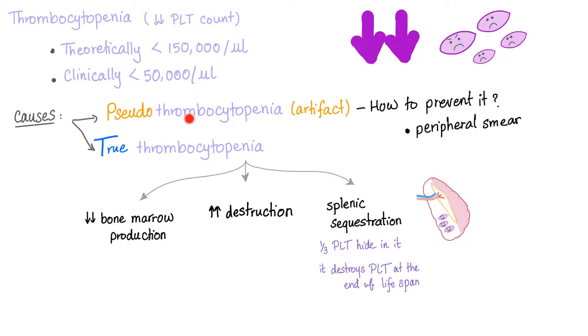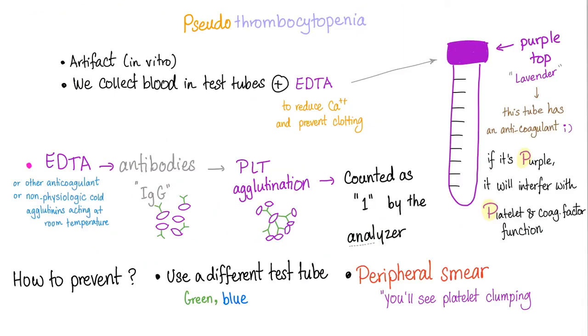Thrombocytopenia is decreased platelet count. We have pseudo-thrombocytopenia and true thrombocytopenia due to decreased production, increased destruction, or splenic sequestration — decreased supply, increased demand. Pseudo-thrombocytopenia is an artifact due to the analyzer machine, because it counts multiple platelets as only one due to platelet agglutination. However, if you count manually or use a test tube without EDTA — use the green or blue instead of the purple — this problem will disappear. The purple test tube interferes with platelet function, leading to platelet agglutination and pseudo-thrombocytopenia.